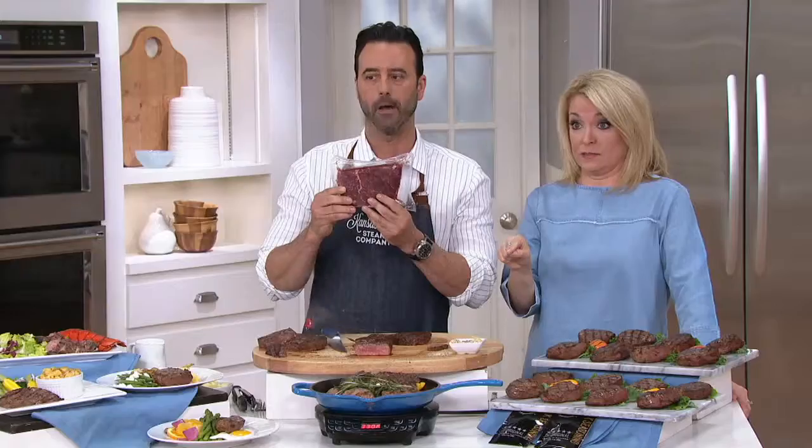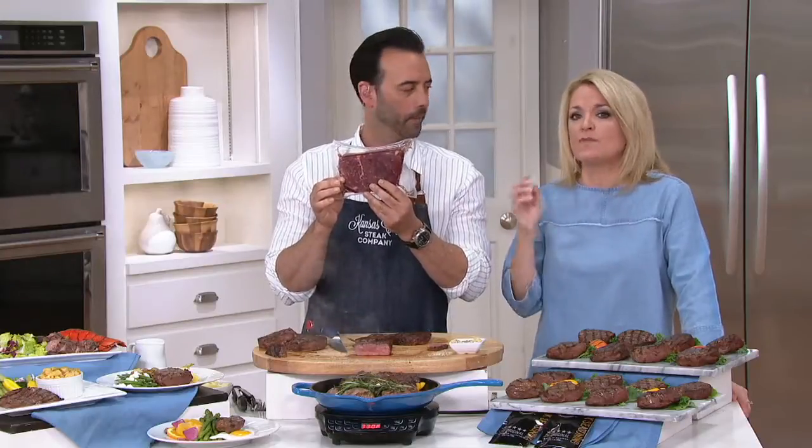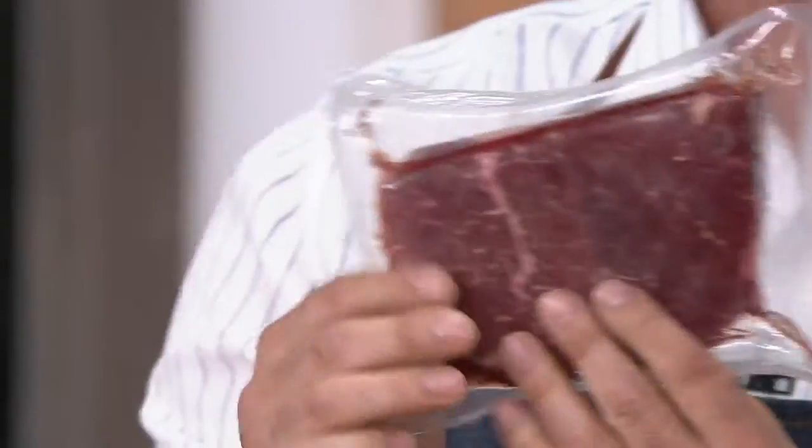Sometimes you look and say, well, I don't see a whole lot of fat on that — how's the flavor going to be? That's delicious. That's when you come home and you're like, you know what, I really want a steak. This is much better than anything you buy at the grocery store.